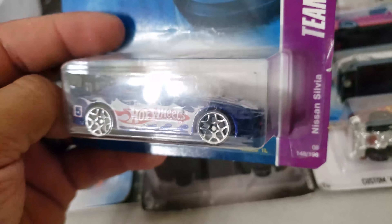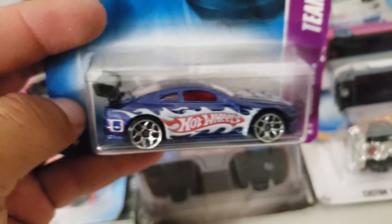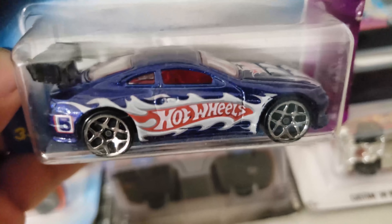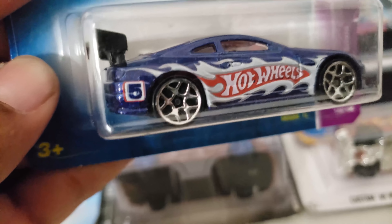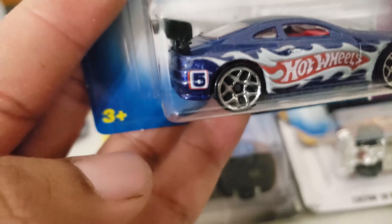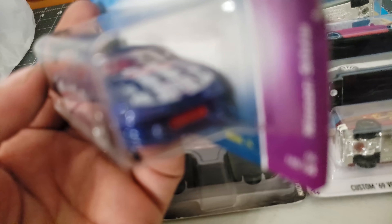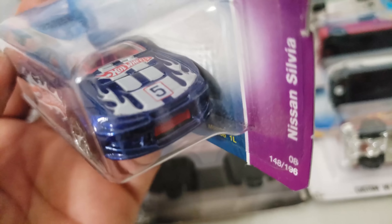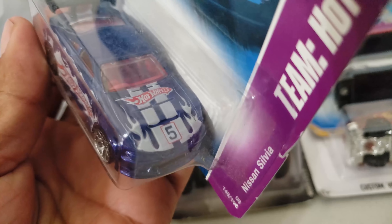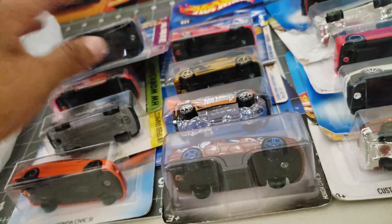Take a look at this next one — this is the Nissan Silvia. My bro says it's a tuned version of the real Silvia, but I still like it. Take a look: blue with red interior, the wing — it just looks nice. And take a look at the intercooler in red — it's crazy, the hood with the flames and the Hot Wheels logo. This thing is a beauty.